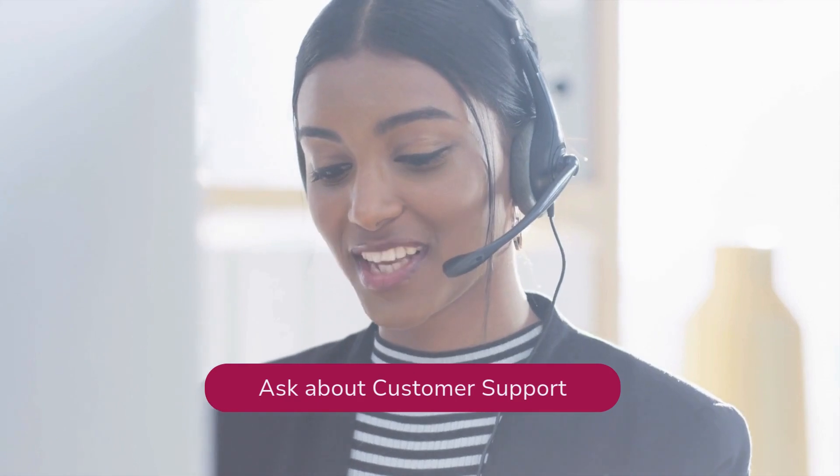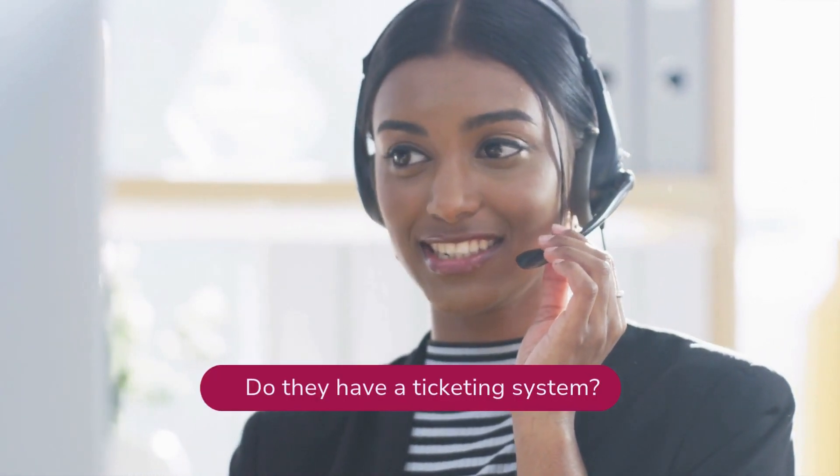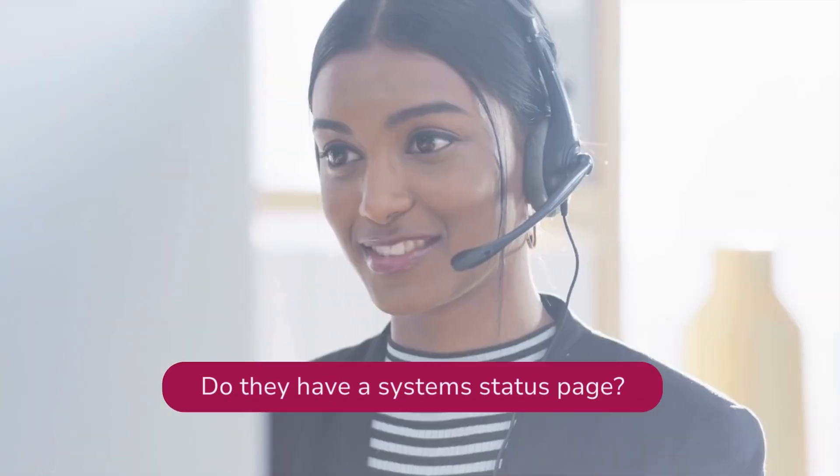Ask about customer support. How many agents do they have? Do they have a ticketing system? Do they have a system status page to ensure the integration can scale with your systems as your business expands?